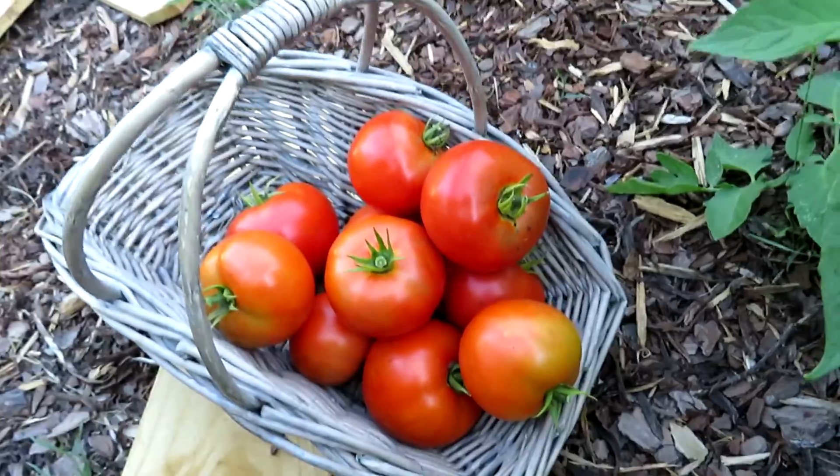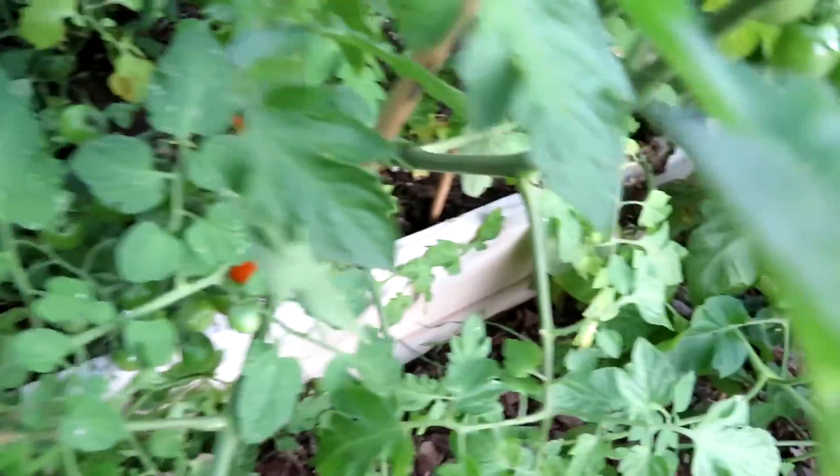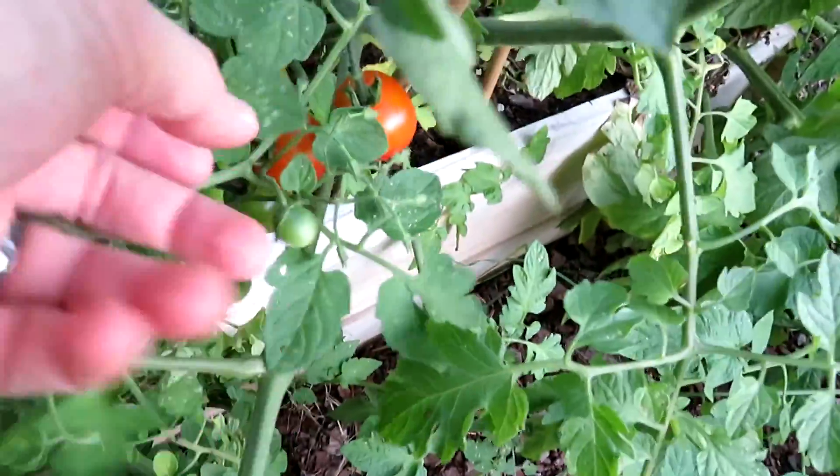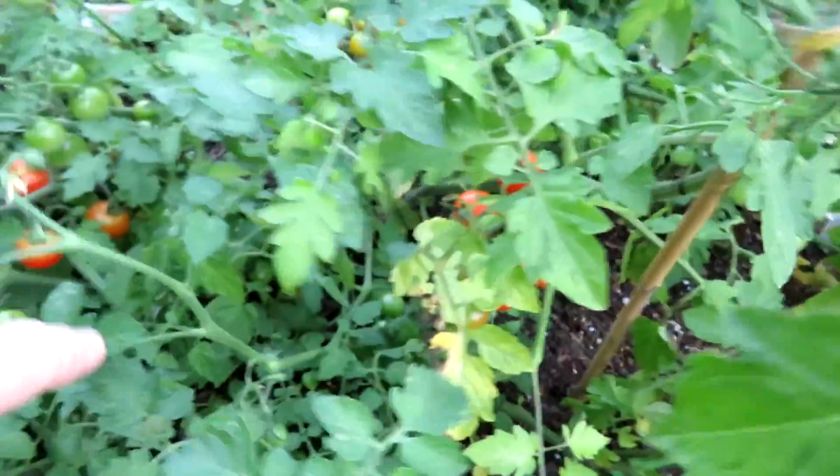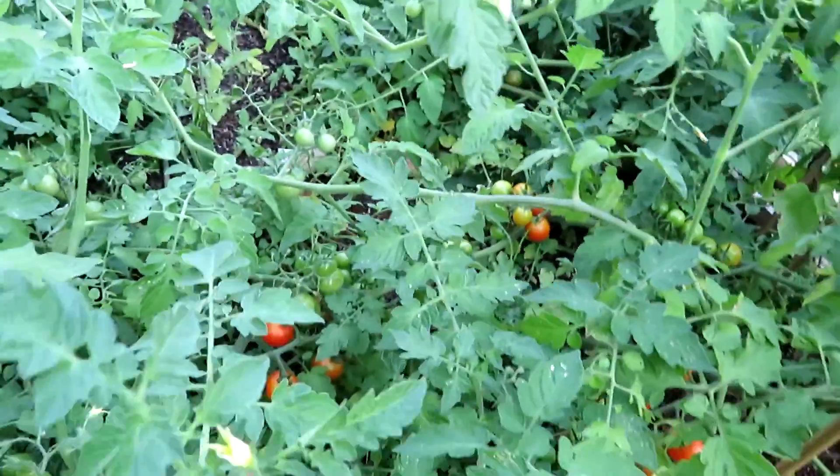Look at that for a tomato haul — and that's just the Better Boys. Look at all the Million Wonders we have here. Some are starting to get good color on them. I could probably pick them now, but I'm just gonna let them be.